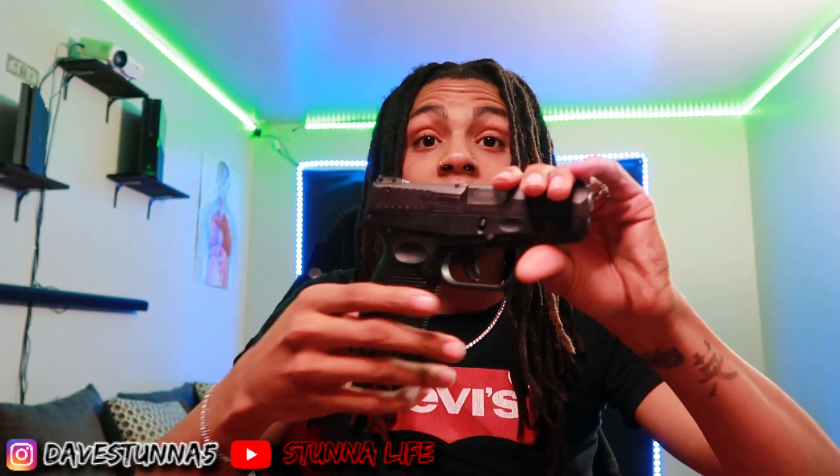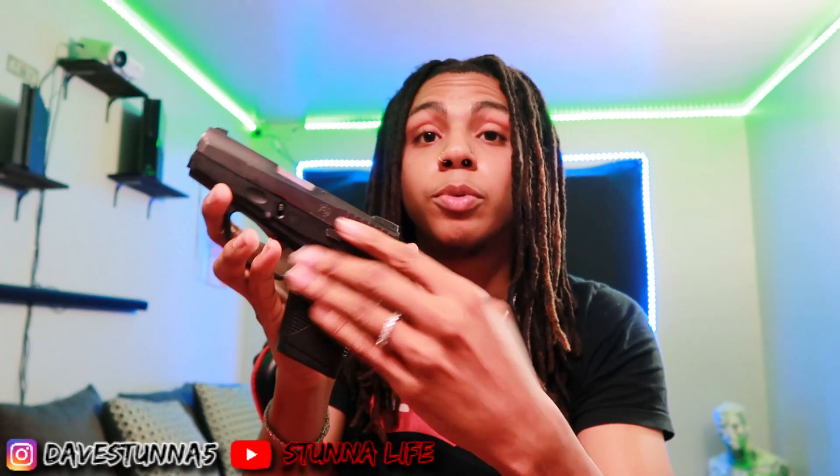For my secondary firearm that I carry on my person, it's my Taurus 709 Slim — very compact, very light, pulls seven rounds of nine millimeter. I usually carry this on my body as a secondary just in case my Glock 19 is out of commission or I can't access it. This one could be anywhere on me — on my ankle, underneath my arm, on my chest — you never know.